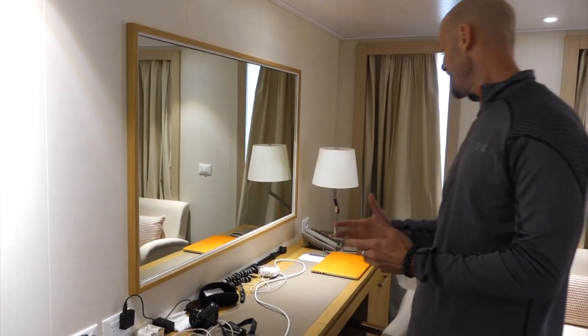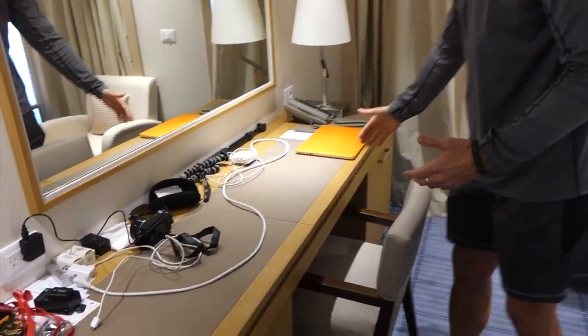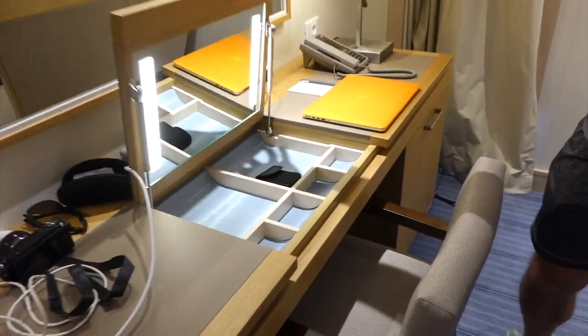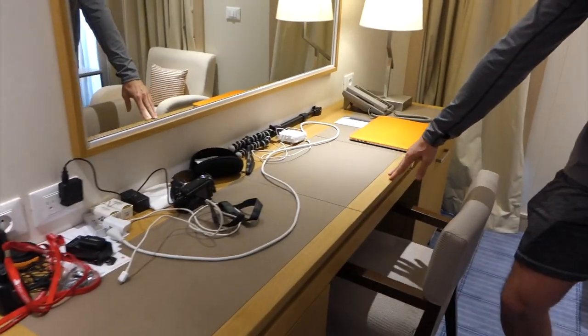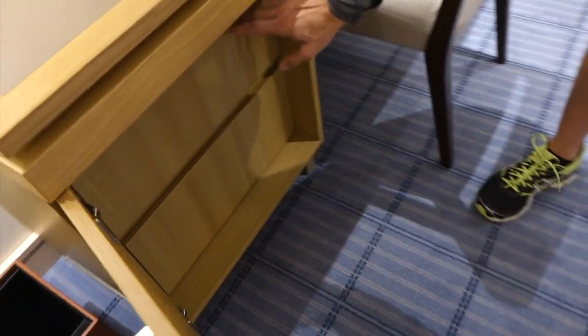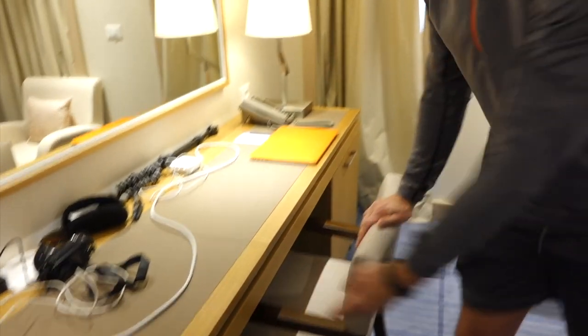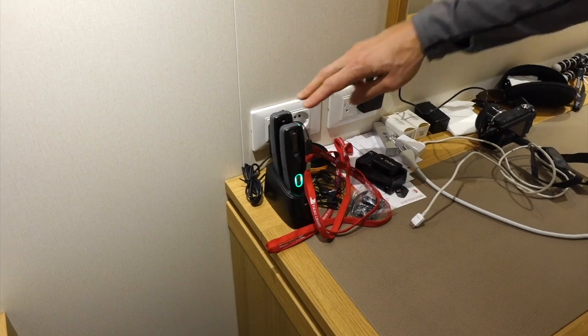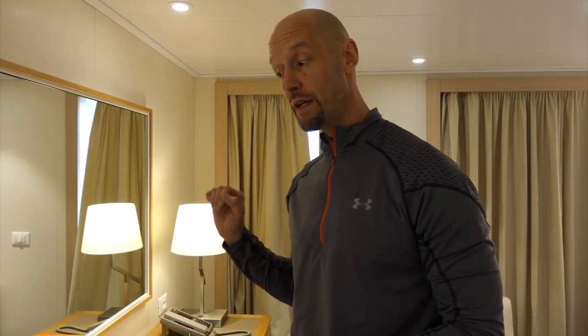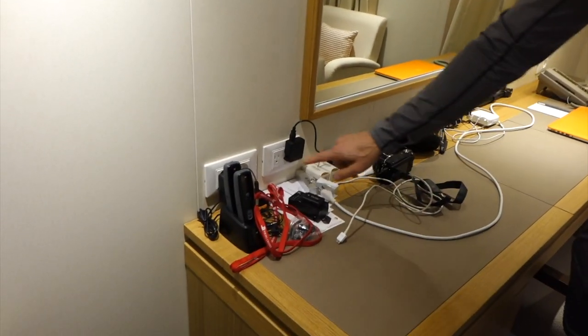Over here you have another workspace — a desk if you will, a little vanity and sort of makeup area. Down here in this cabinet there are two more drawers where they store and power up your quiet box. These are audio listening devices for all the touring you go on. On these cruises there's an included tour in each port — you can pay for optional ones if you want a different variety, but one is included in each port, and you use these to listen to your tour guides.